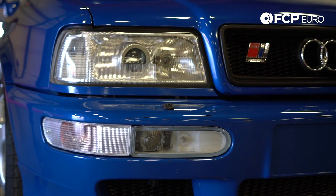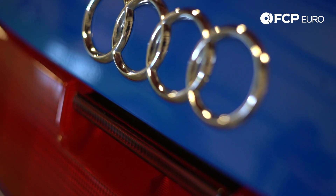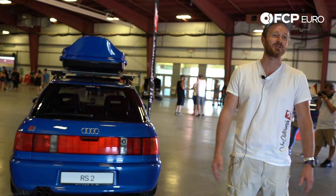Very retro turbo — it just kicks in past a certain RPM. It's pretty slow in the city, but once you hit the boost, it's just fun. That's what I like about the car the most.